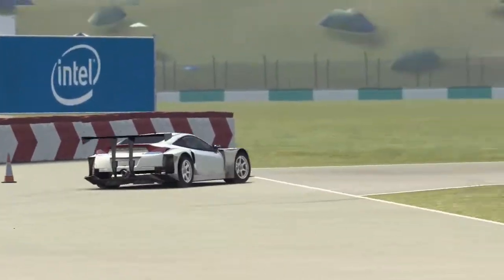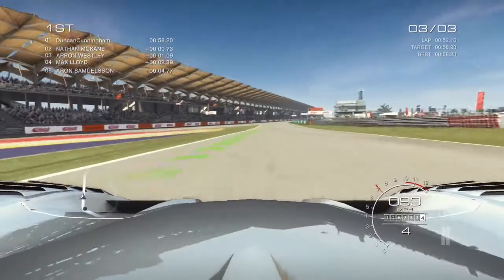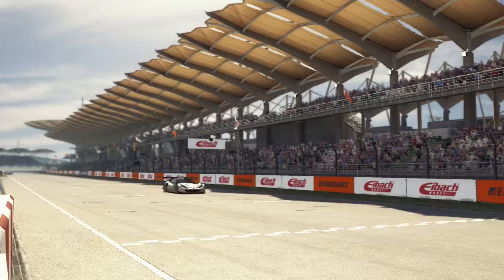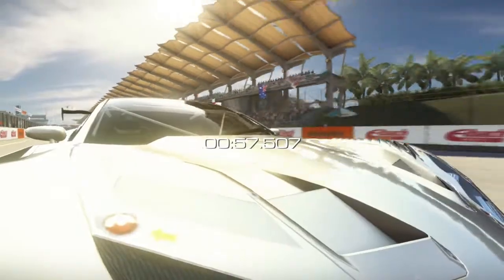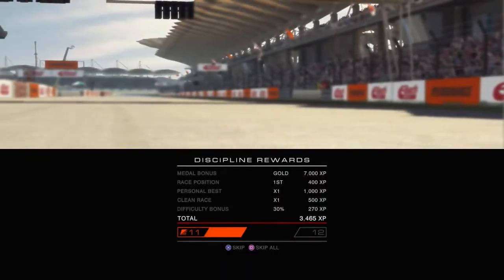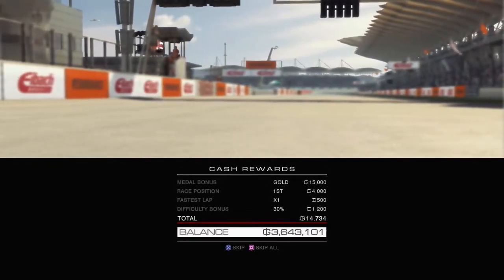Here we go, last corner! I got the last corner right — almost. Yes! Glad that's over with — I don't like these cars, I just want to get into the open-wheel cars. I got gold — 57.507. We'll throw the replays in there too. Gold! I needed to go about half a second faster to get platinum, but yeah, who cares.